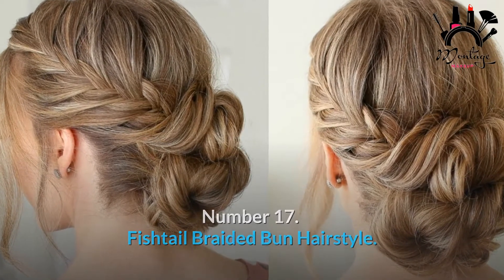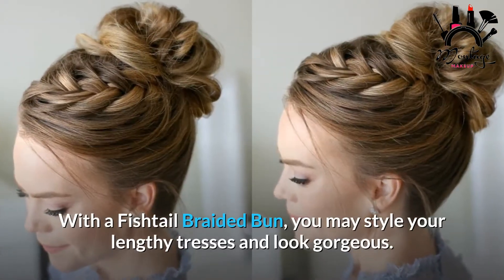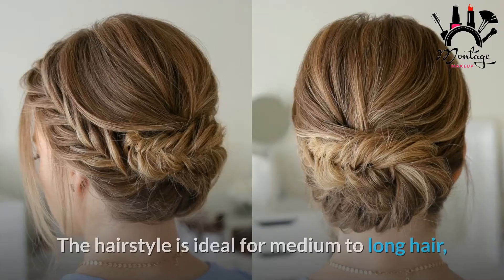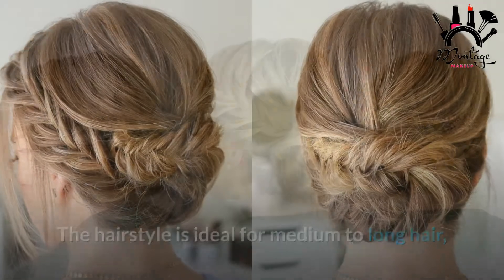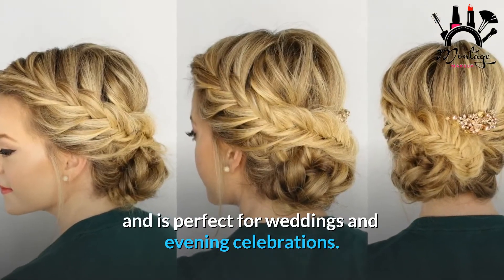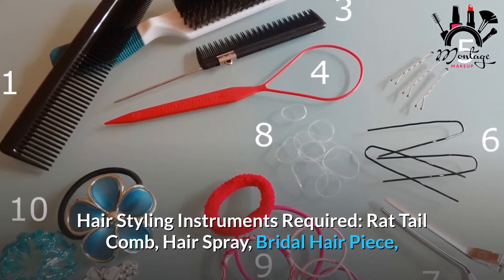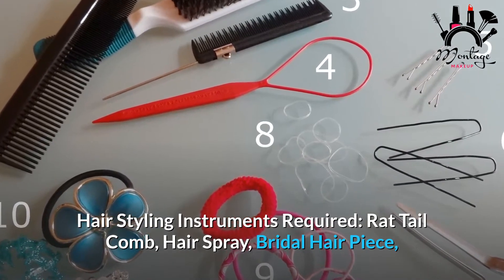Number 17: Fishtail Braided Bun Hairstyle. With a fishtail braided bun, you may style your lengthy tresses and look gorgeous. The hairstyle is ideal for medium to long hair and is perfect for weddings and evening celebrations. Required tools: rat tail comb, hairspray, and bridal hairpiece.